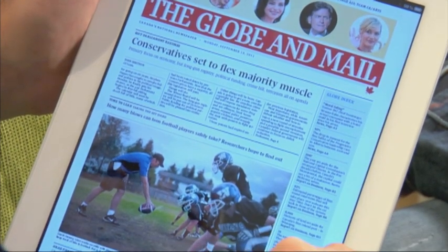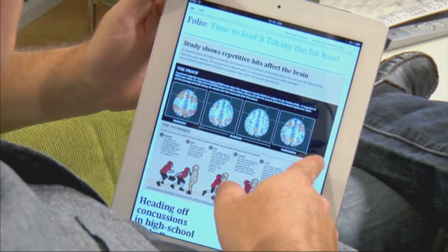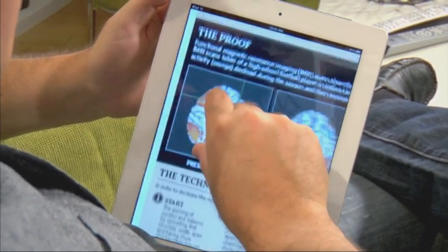When you open up the paper, you see the entire Daily Edition exactly as it would be in print. Essentially, it's a scan of the paper which, much like a PDF, allows you to zoom and scroll as needed.